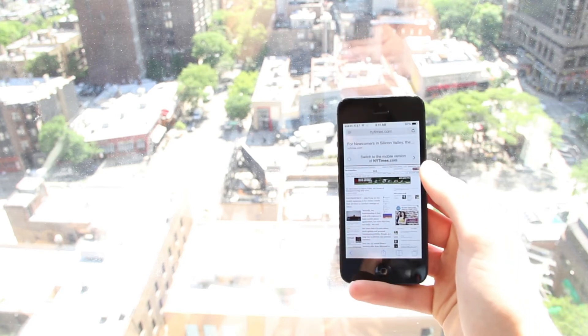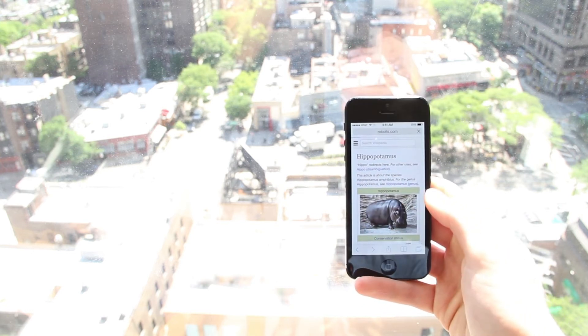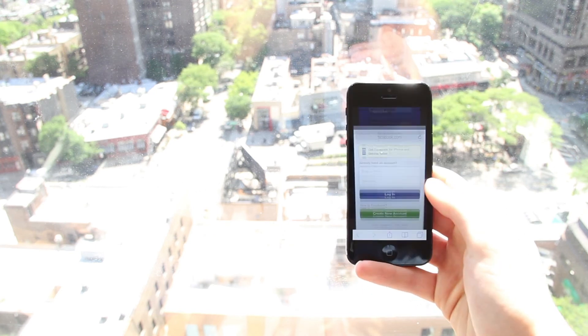Overall, the new Safari app feels snappier and more mobile-friendly. With no signs of Apple giving users the option to change your default browser, we may find ourselves popping into Safari from other apps more often, so it's nice to see an improvement in this area.